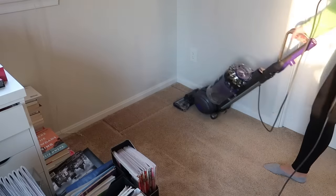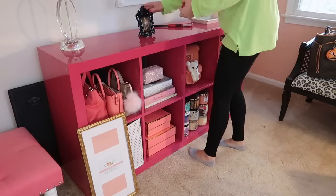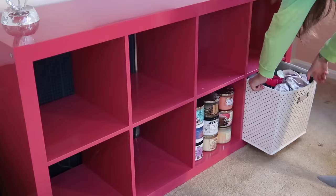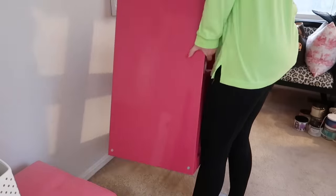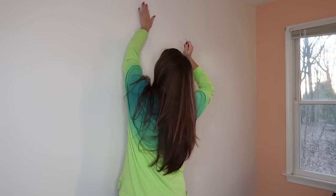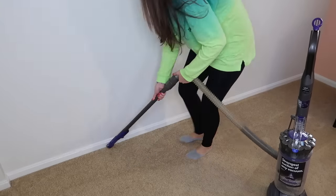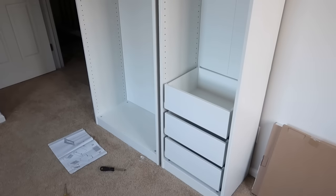Where my pink cube storage shelf was laying down is where my new shelf system is going to be. It's a couple of shelves from the PAX closet system, so they're going to have some really good storage and organization for me. What I'm doing is clearing out this pink cubicle shelf and that is going to stand upright and go where the white bookshelf was. Sam was nice enough to put together most of this for me and here's how that is looking.